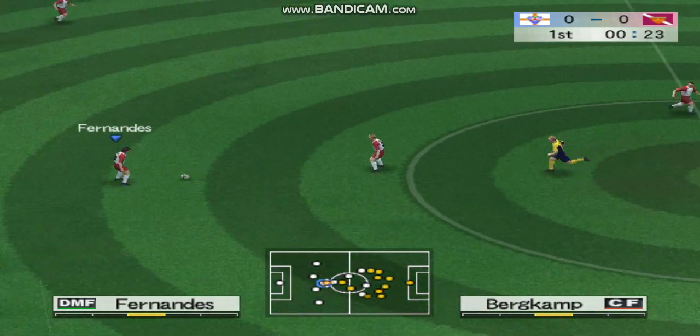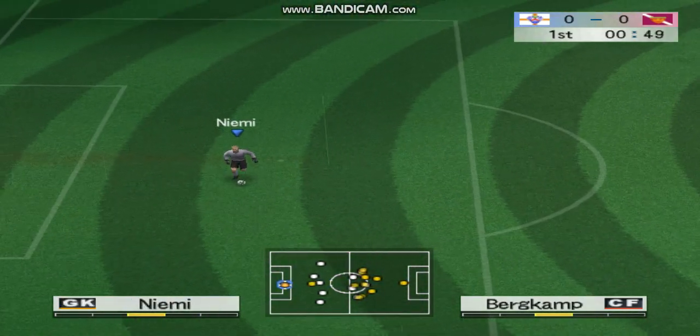Let's check the sides now. Playing from right to left, North London. From left to right, Sutton.